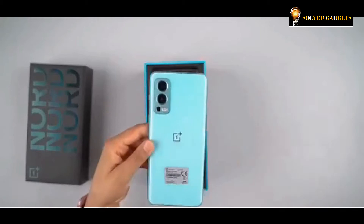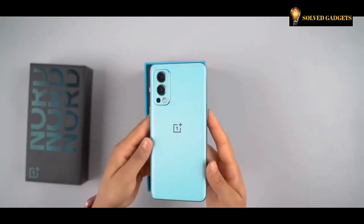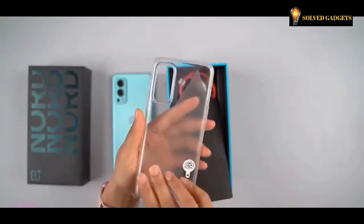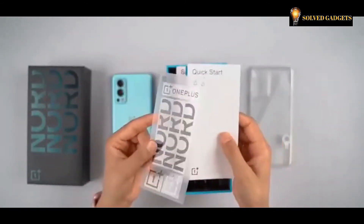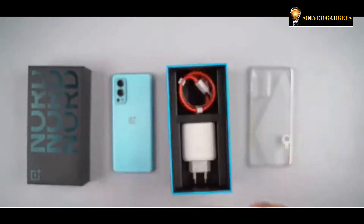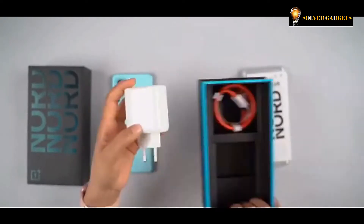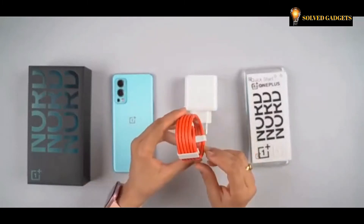The Nord 2 box looks brilliant and it's screaming a killer phone inside. The porcelain-like finish covers the curved back panel made from Gorilla Glass 5. In the box you'll find a soft transparent case, a SIM ejector tool, a quick start guide, OnePlus stickers, a 65-watt charger, and a proper 6.5-amp rated USB-C cable.